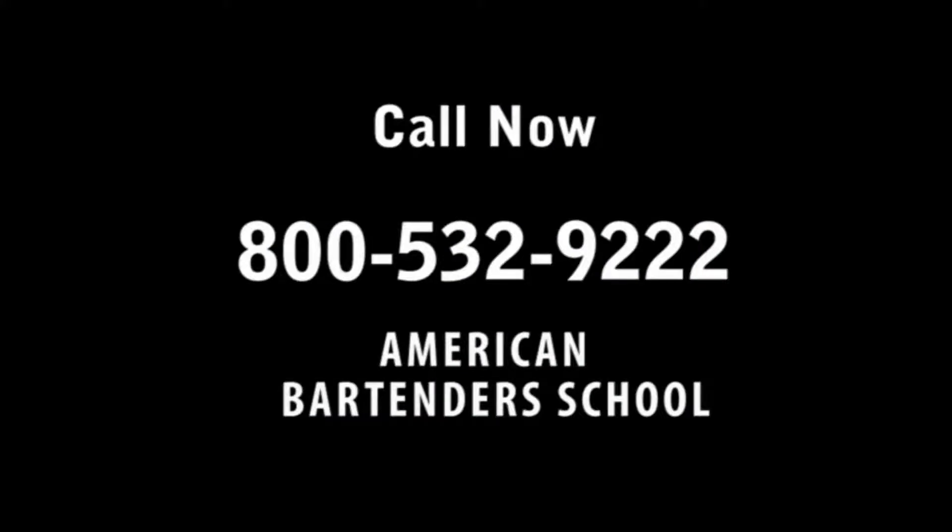PBY-2. Become a bartender in only one week. Call 800-532-9222. Call now.